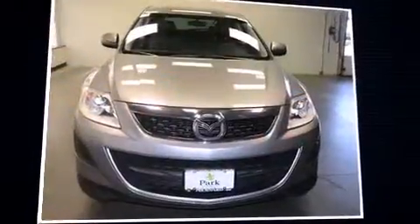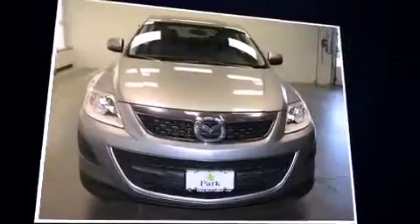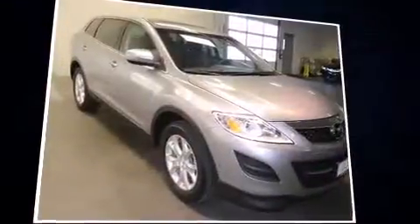Climb inside the 2011 Mazda CX-9. Under the hood, you'll find a six-cylinder engine with more than 270 horsepower, providing a smooth and predictable driving experience.